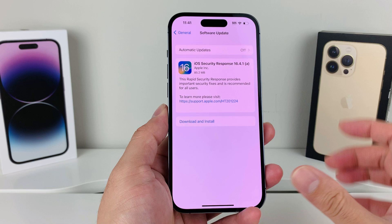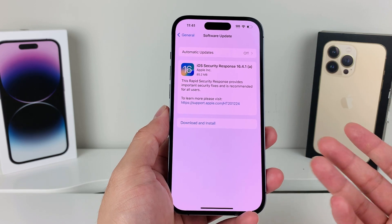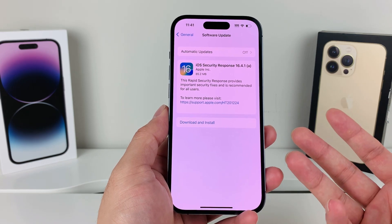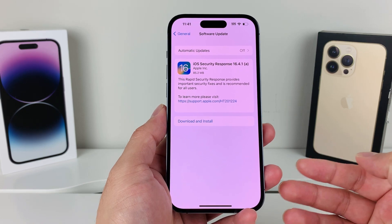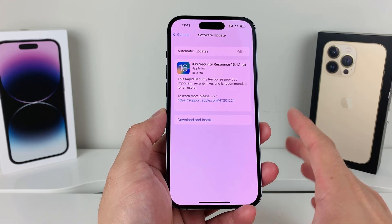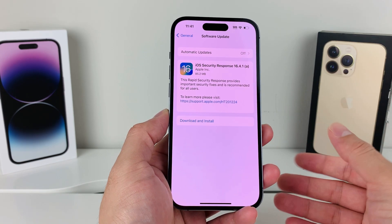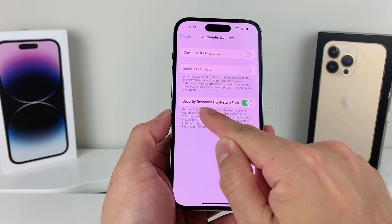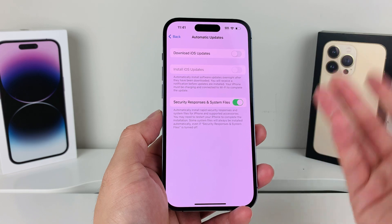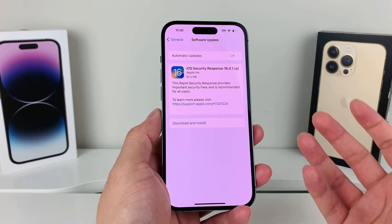This is called a Rapid Security Response update — a new type of update for Apple devices that allows Apple to deploy important security fixes to help mitigate security issues that are being actively exploited or reported. In the past, security fixes required a full OS update, but now Apple can push just the security response and system file changes without updating the whole OS.